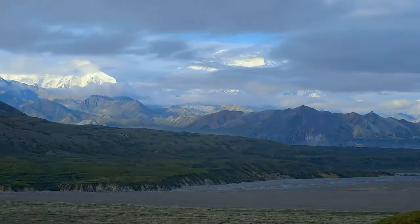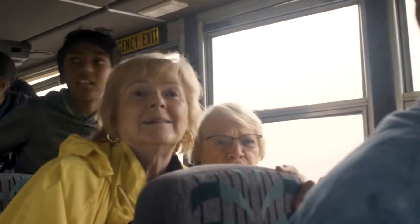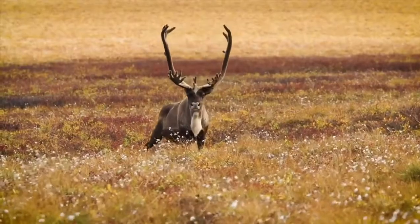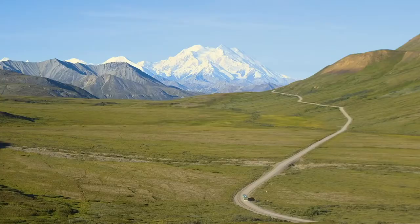Only Holland America Line includes the Tundra Wilderness Tour on all two- and three-night stays at Denali. This is the most in-depth tour of Denali National Park — simply the best way to see the big animals that everybody dreams about seeing when they come to Alaska: the moose, caribou, Dall sheep, the Alaskan gray wolf, and of course, grizzly bears. The Tundra Wilderness Tour takes our guests all the way to the very best vantage point, from which guests have a superb, unparalleled view of the mountain.